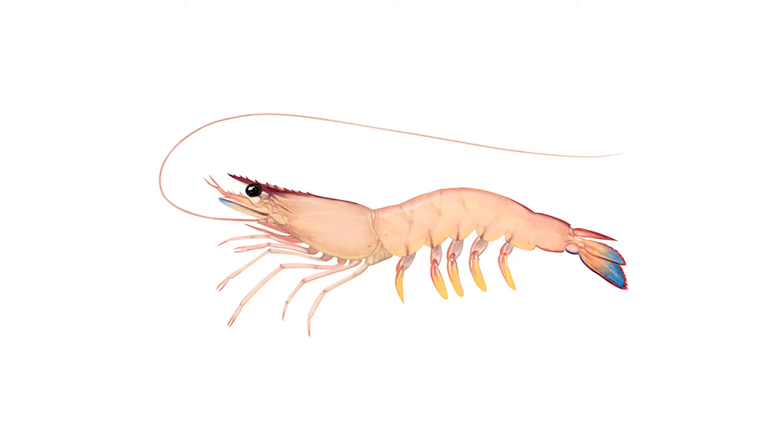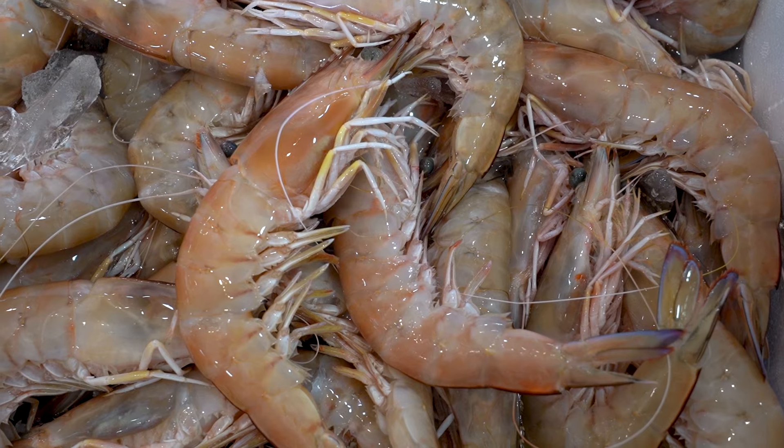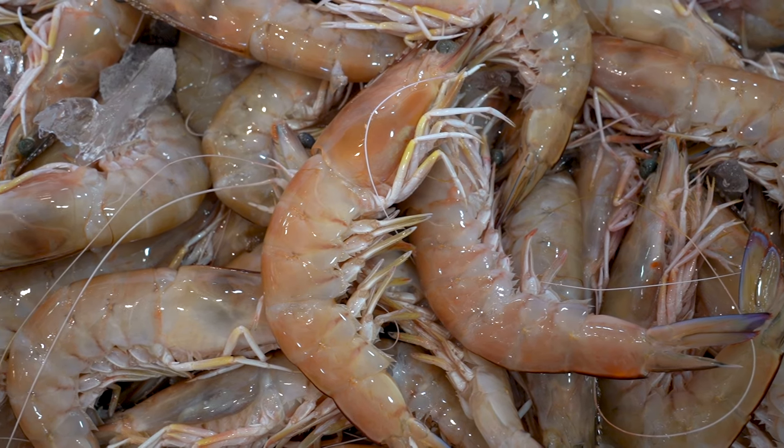King doesn't refer to size, but the species of one of Australia's most celebrated wild prawns. Wild king prawns are available in a range of sizes, from small to extra large.